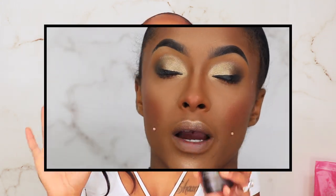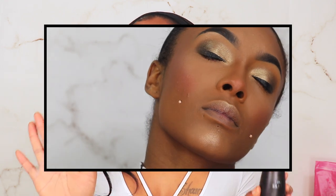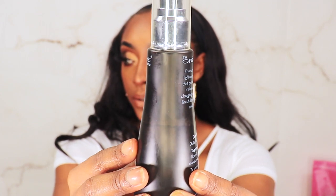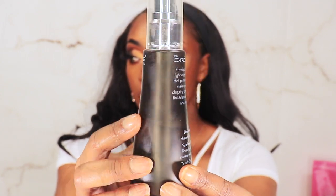Moving on to the Creme Shop I Am Silky Matte Primer and Setting Spray. This is supposed to be a 12-hour plus makeup setting spray — I don't know about 12 hours — but if you like a mattified face with no shine whatsoever, get it. You can see how much product is still in the bottle because I have not been playing around with it.